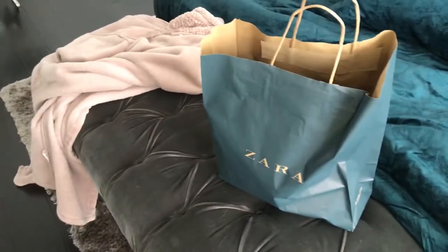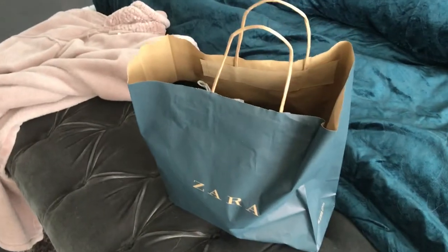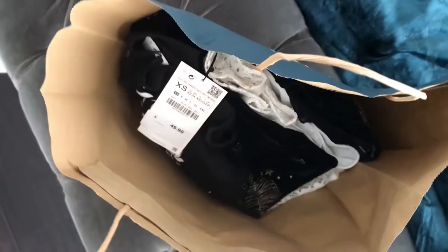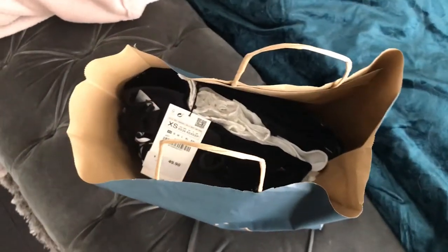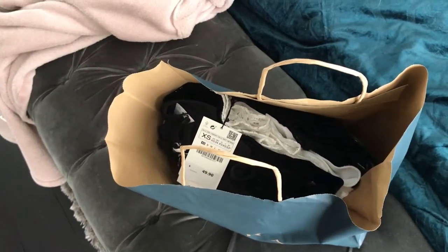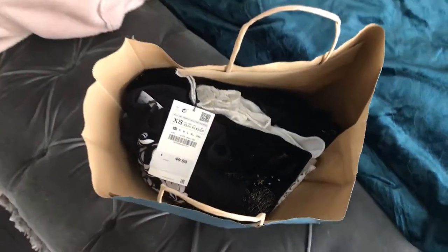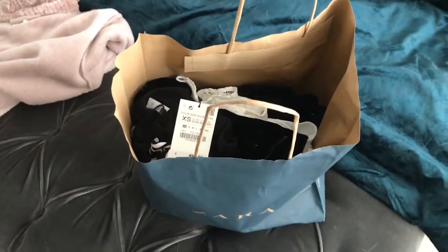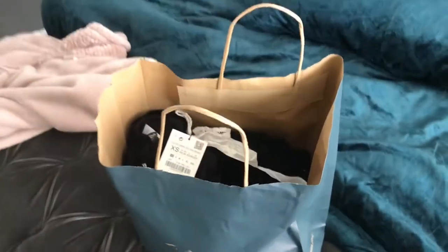I am back home from Zara. It was kind of crazy — the line was pretty ridiculous. They only had like two people doing all the charges at the cash register. It was annoying. But that's why I love shopping online. There are all my goodies. I'm going to put one of the outfits together and show you how I got one of the outfits I put together online, and you will just see the whole process and how I style it.